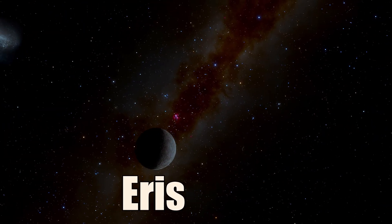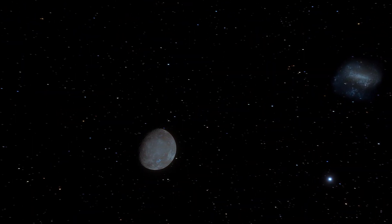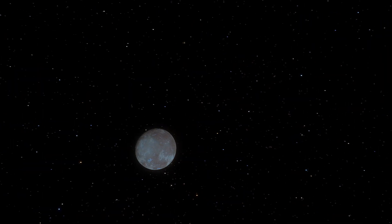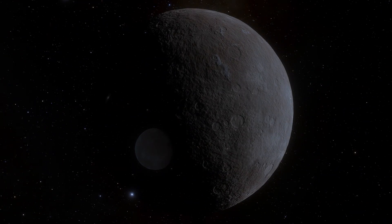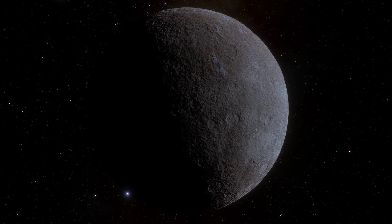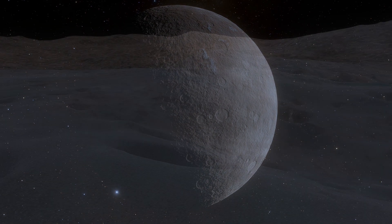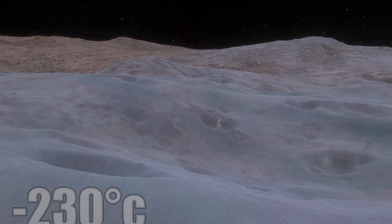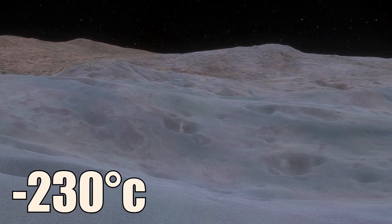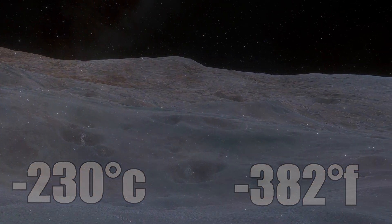Eris is the most distant and second largest dwarf planet in the solar system. It is also the most massive dwarf planet, slightly heavier than Pluto. Eris has a thin atmosphere of nitrogen and methane that freezes when it is furthest from the Sun. The surface is very cold and icy with an average temperature of minus 230 degrees Celsius. Eris has one small moon.